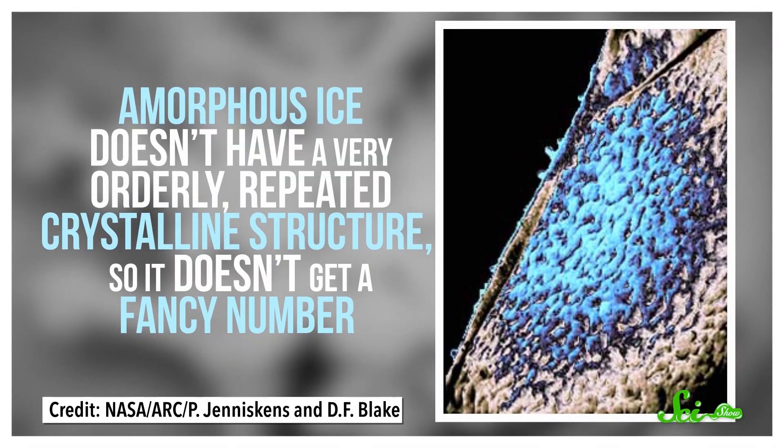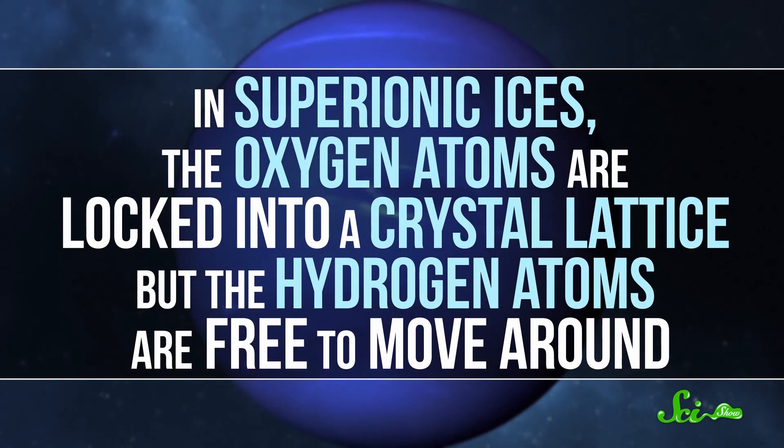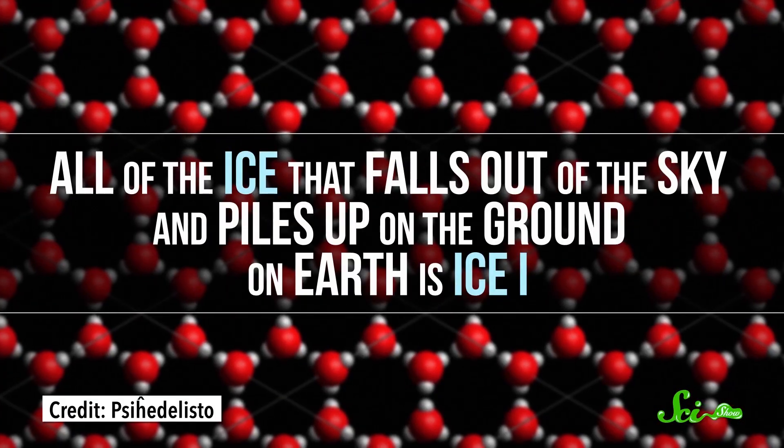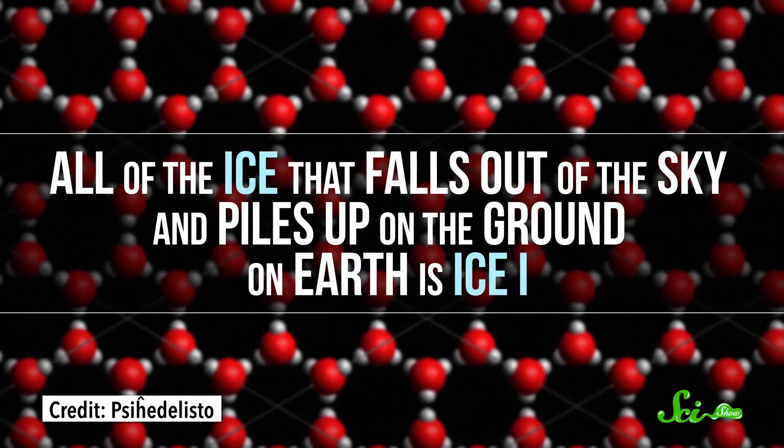There are also forms of ice predicted to exist in computer models and simulations that we've never actually created. Then there are forms of ice that exist outside the Roman numeral system because they're not crystalline. Amorphous ice, for example, doesn't have a very orderly, repeated crystalline structure, so it doesn't get a fancy number. But it's still a solid, like glass or butter. And there are even wilder forms called superionic ices, where the oxygen atoms are locked into a crystal lattice but the hydrogen atoms are free to move around. All of the ice that falls out of the sky on home sweet planet Earth is Ice-1.